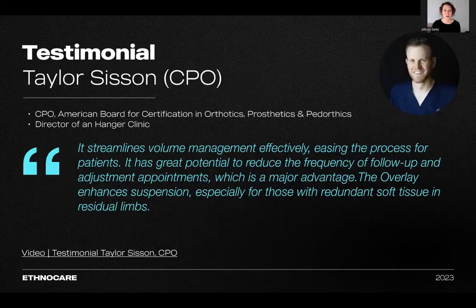Taylor says: 'It streamlines volume management effectively, easing this process for patients. It has great potential to reduce the frequency of follow-up and adjustment appointments, which is a major advantage. The overlay enhances suspension, especially for those with redundant soft tissue and residual limbs.'